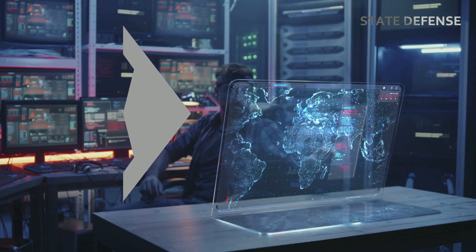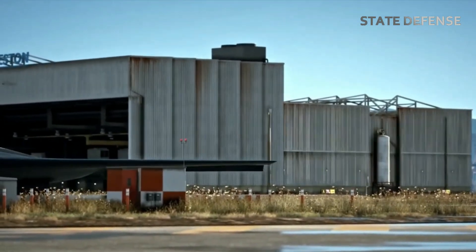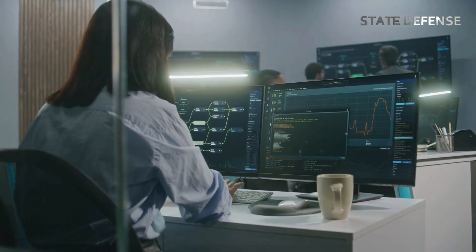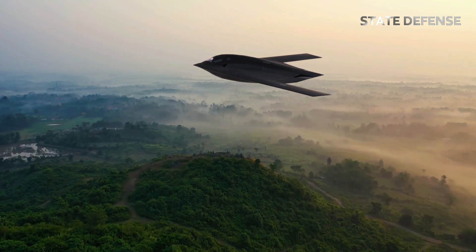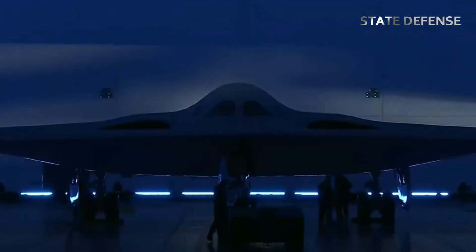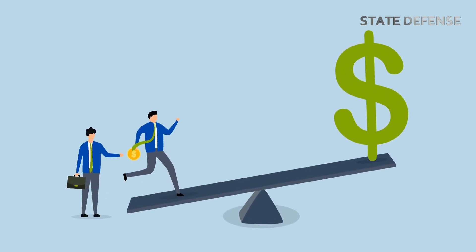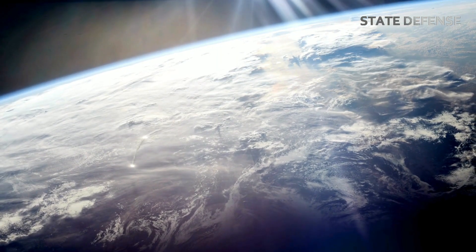One of the defining characteristics of the B-21 Raider is its modularity. It is designed to incorporate future technologies as they become available, ensuring the platform remains relevant for decades to come. The aircraft's open-systems architecture allows for quick integration of new weapons, sensors, and software upgrades. This is a significant improvement over older bomber platforms, which often require costly and time-consuming modifications. As threats evolve, the B-21 will adapt with them, making it a versatile asset for both nuclear and conventional missions.